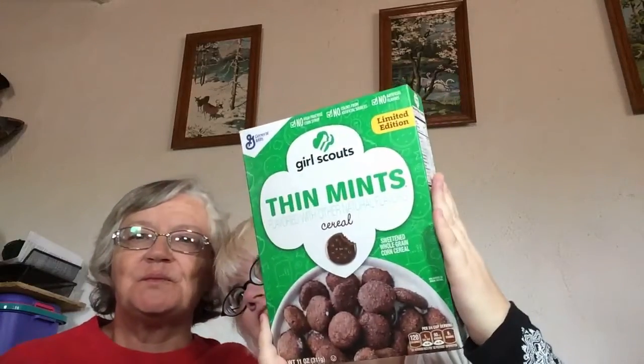One is a cereal — it's the Girl Scouts Thin Mints Cereal. It's like Cocoa Puffs, but it's flat.